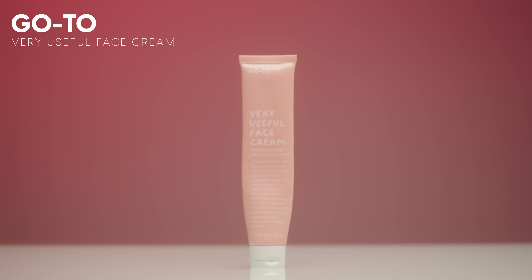The next moisturizer is by Go To Skincare — their Very Useful Face Cream. This is another really clean formulation with an excellent score on Yucca, which is how I rank the cleanliness of my skincare. I just loved putting this cream on my face. It felt so nourishing, very natural, not chemical at all — super moisturizing and protective. I would definitely repurchase this. If you're into clean skincare or have dry skin, you should try this cream and honestly anything from this brand.